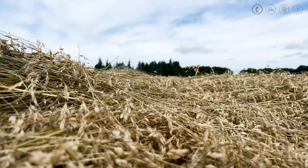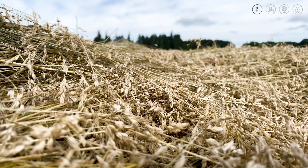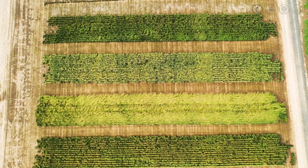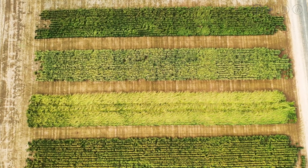These blocks are all harvested individually and become the breeder seed of each variety. You can see how they're very different for height, color, maturity, and disease resistance.